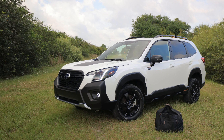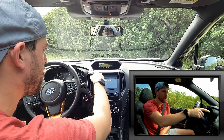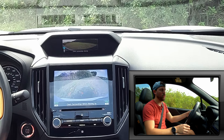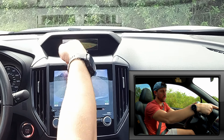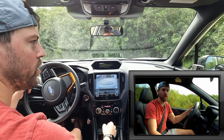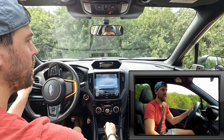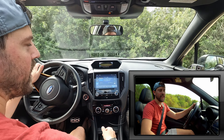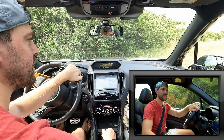As we pull out of the review area, we do have a front-facing camera. There's no 360-degree camera, so you have two cameras — front and rear — and you can see both at the same time. That's definitely a benefit for off-roading, but it's not quite as functional as a full 360-degree camera would be.